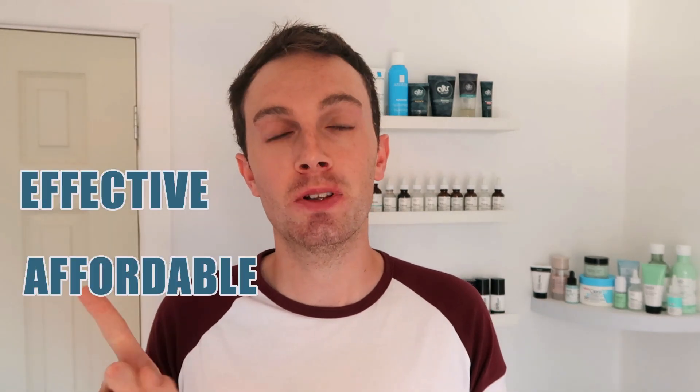Hey guys and welcome back to a brand new video. If you're passionate about skincare and seek products that are effective yet affordable, then this is the channel for you. Please do make sure you subscribe down below and join our little skincare family, and also please give this video a massive thumbs up because it really does help me out.